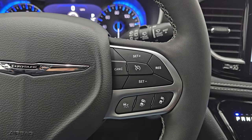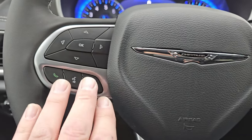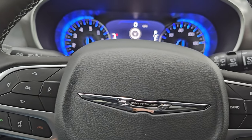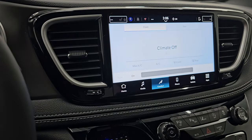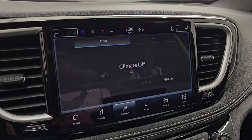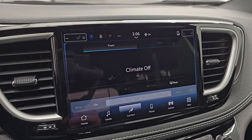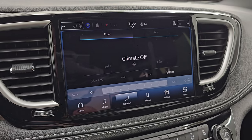Cruise controls are on the right. Adaptive cruise controls are standard on the Select Package as well. You do get Bluetooth controls on the left and information center controls, and audio controls in the back of the steering wheel. You can set up different users on here. The Uconnect 10.1, Uconnect 5 radio — this is the standard radio for this particular Select Package. You can get the Uconnect 10.1 with navigation on it; that is an upgrade.